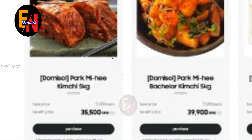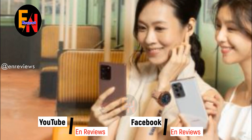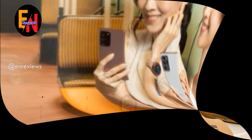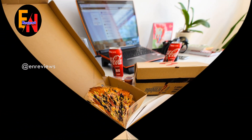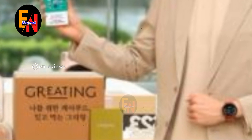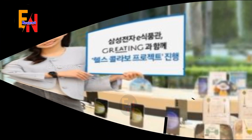Hello everyone, welcome to EN Reviews. Before you start the video, do not forget to subscribe and follow the EN Reviews page and like it so as not to miss the latest hot news about business, technology, health, and major events around the world. Subscribe and follow the news faster.